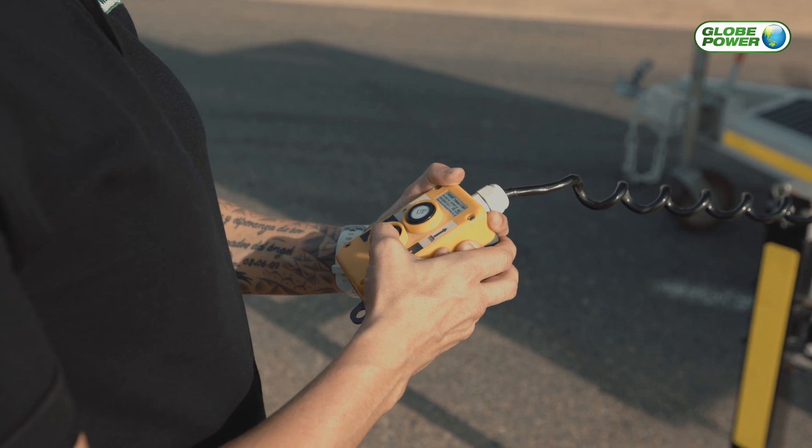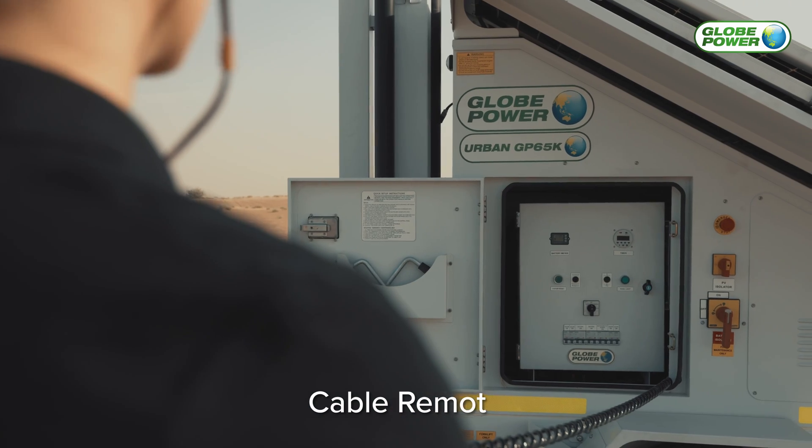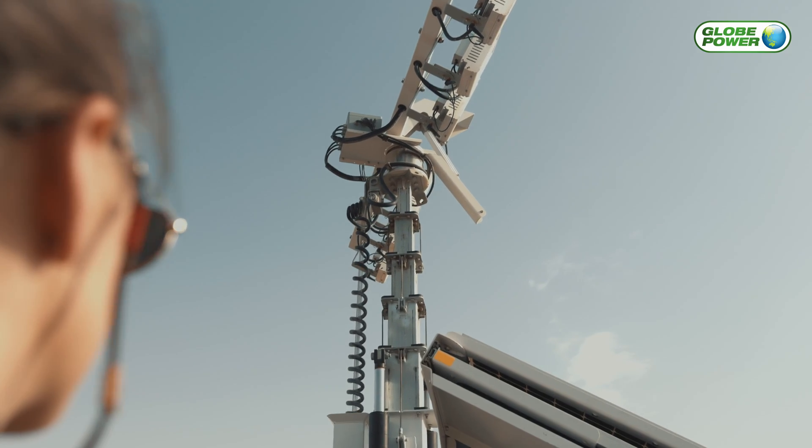It is easily adjusted with a single push of a button. The remote is stored inside the machine. Its cable feature allows for safe elevation and adjustment of the mast from a distance.